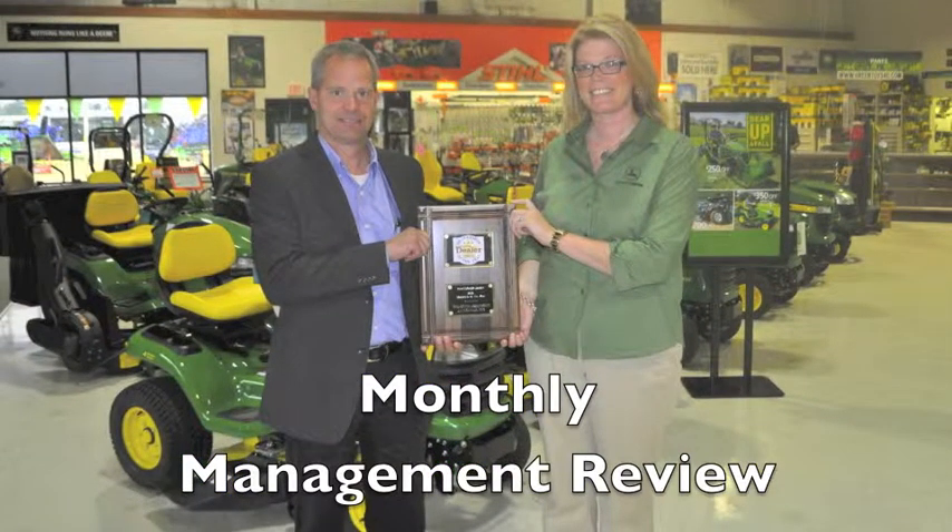We have a management team that we get together with on a monthly basis — our corporate aftermarket manager, Eric, who oversees all of our parts and service, our controller Marna, our IT specialist, and our HR director. We meet once a month to go over pertinent items and lay out plans for the future: here's what we see two years out, here's how we're going to get there. That's been very critical for Brian and I as well, to meet with that group monthly.